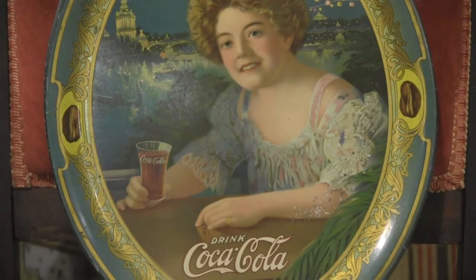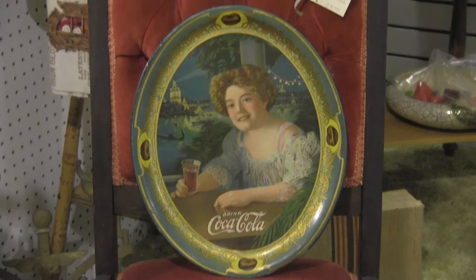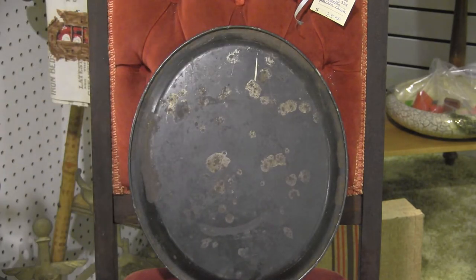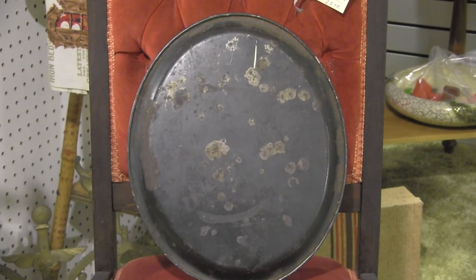And I'll give you the back shot of it. Very, very nice condition. Thank you.